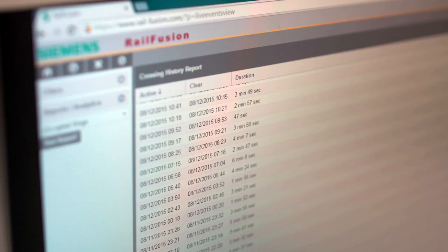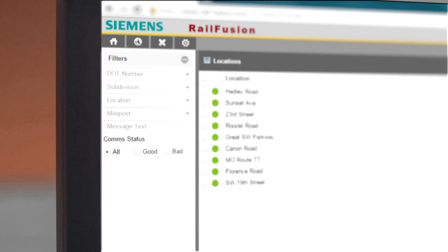Whatever your needs for asset management, analytics, trending, control, or automation, RailFusion is your one-stop solution. The goal is for Siemens to be your expert on everything that you need to maintain your railroad. RailFusion Intelligent Asset Management Platform, from Siemens.